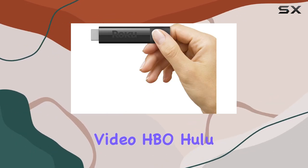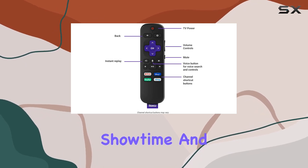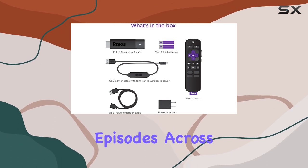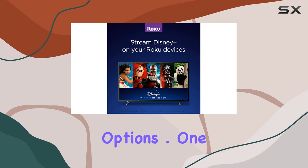The device supports various streaming services like Netflix, Prime Video, HBO, Hulu with Live TV, Apple TV, the Roku Channel, Showtime, and Google Play. With access to over 500,000 movies and TV episodes across thousands of free and paid channels, you'll never run out of entertainment options.